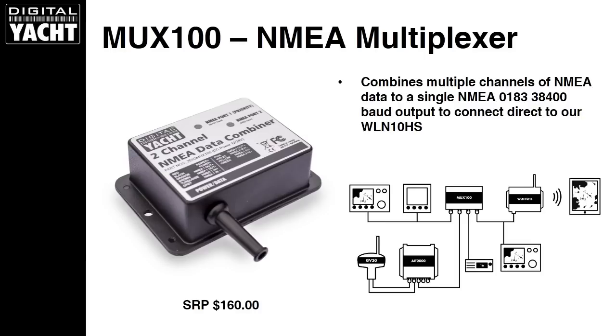For boats that don't have one of our transponders but have multiple sources of NMEA data, we have a product called the MUX100, which is a two-channel NMEA multiplexer. It takes two channels of NMEA data — 4800 baud traditional instrument and GPS data, and 38400 baud high-speed AIS data — combines the two, and sends it either to a chart plotter or to the optional WLN10HS, then streams the data across to an iPad. There's also a separate 4800 baud GPS-only output for a DSC VHF. The MUX100 for just $160 gives a large degree of configuration for any NMEA-based system.